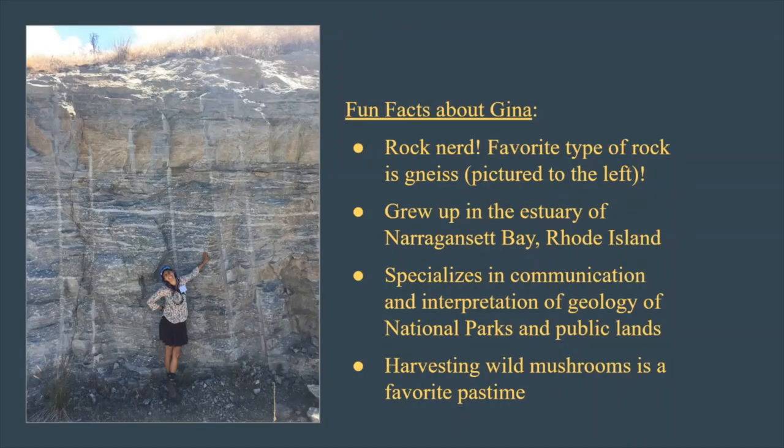This is a photograph of myself and some fun facts about me. I'm quite a rock nerd. My favorite types of rock include the rock called gneiss, which I'm standing in front of in this photograph. Gneiss is a complex metamorphic rock and it can form from layers of ocean sediments as well as granitic and igneous rocks. I grew up near the salt water in the estuary of Narragansett Bay in Rhode Island, and in my current career I specialize in communication and interpretation of geology in national parks and on public lands. One of my favorite pastimes is harvesting wild mushrooms, and I'm currently growing some mushrooms in the wood chips in my backyard.